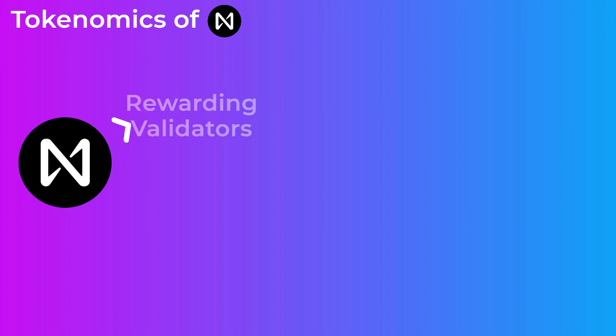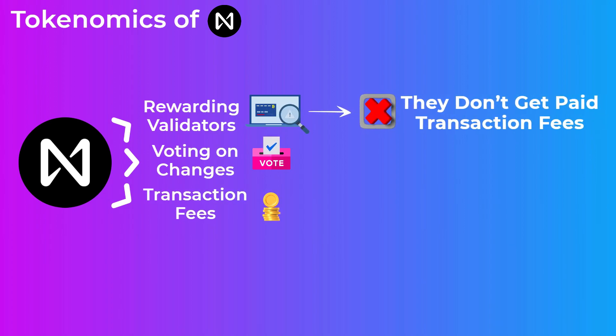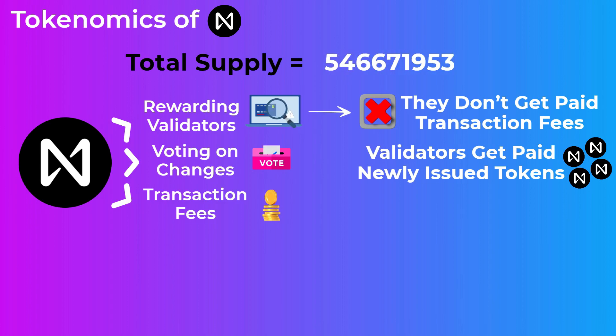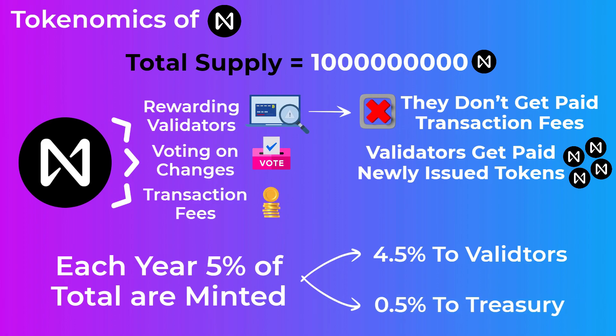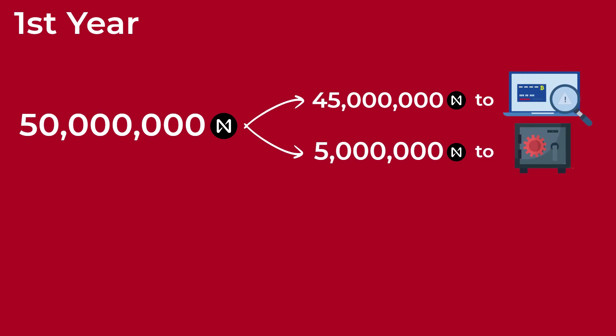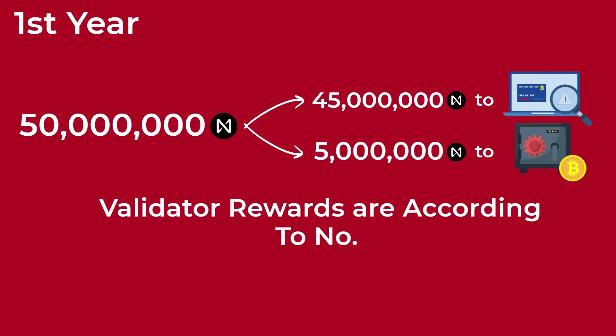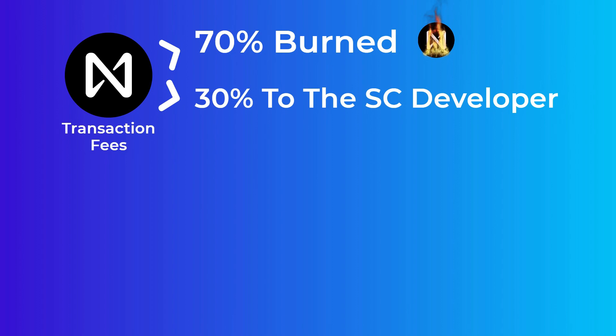The NEAR token is the native token of the NEAR Protocol and is used for rewarding validators, voting on changes, and paying transaction fees. Validators don't get paid the transaction fees directly since they are very low; instead they are rewarded with newly issued tokens. The total supply is 1 billion tokens, and each year NEAR issues new tokens at a rate of 5% of the total supply — 4.5% goes to validators and 0.5% goes to the treasury. Notably, 70% of transaction fees on NEAR are burned and the other 30% go to the developer of the smart contract involved in the transaction.